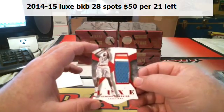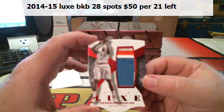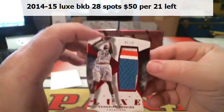And one, two, three color. Kendrick Perkins for the Cavaliers. That is red — to 15. Five of 15, three-color patch.